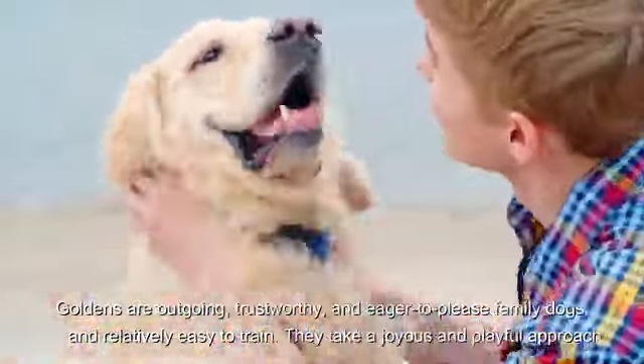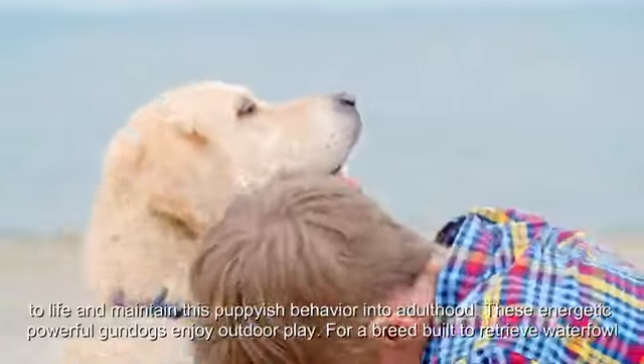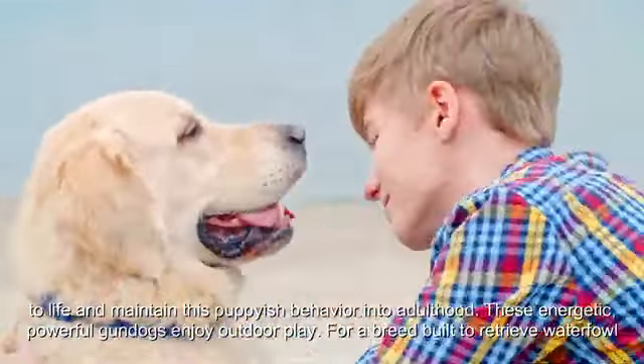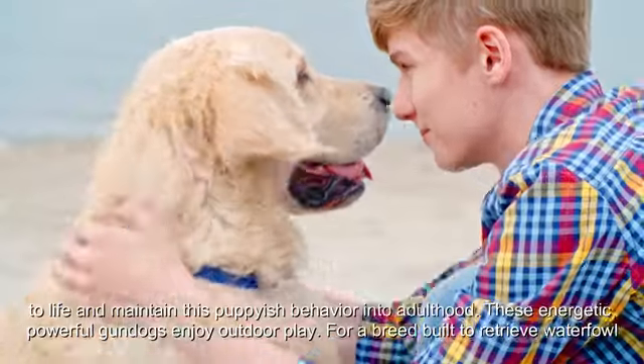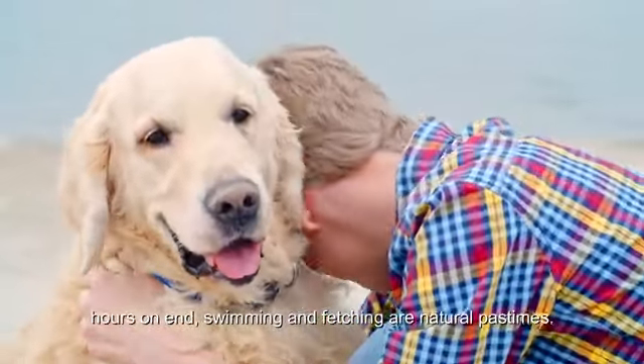Golden Retrievers take a joyous and playful approach to life and maintain this puppyish behavior into adulthood. These energetic, powerful gundogs enjoy outdoor play. For a breed built to retrieve waterfowl for hours on end, swimming and fetching are natural pastimes.